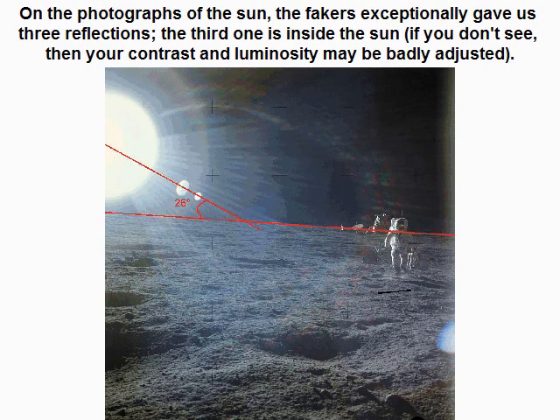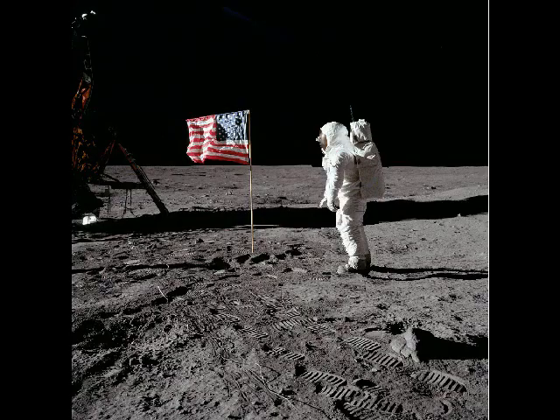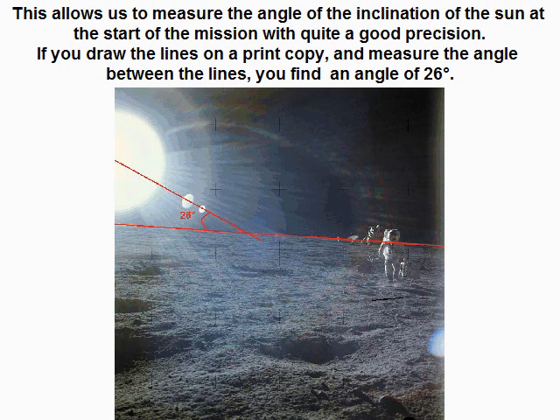On the photographs of the sun, the fakes exceptionally gave us three reflections. The third one is inside the sun — if you don't see it, your contrast and luminosity may be badly adjusted. These three reflections allow us to draw the direction of the sun with good accuracy. The fakes also gave us good depth in the landscape and an excellent horizon line. This allows us to measure the angle of the sun at the start of the mission with quite good precision.